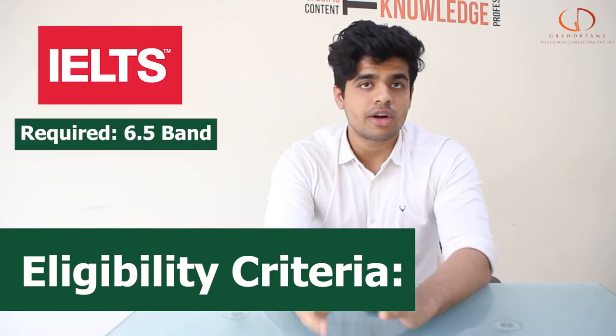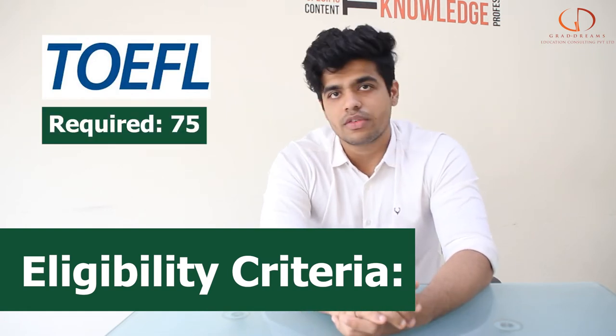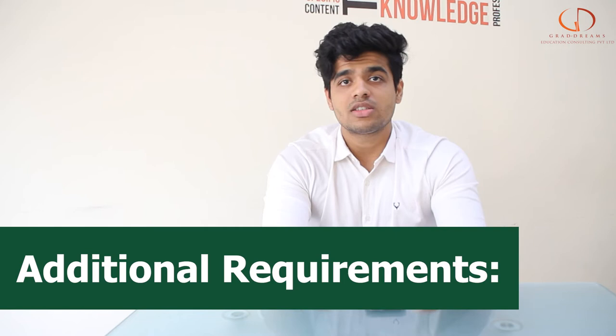When it comes to the eligibility criteria, you have to give IELTS or TOEFL. For IELTS, a score of around 6.5 bands is a good score, while for TOEFL a score of around 72 to 75 is a good score to have.